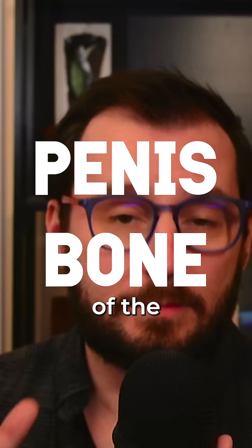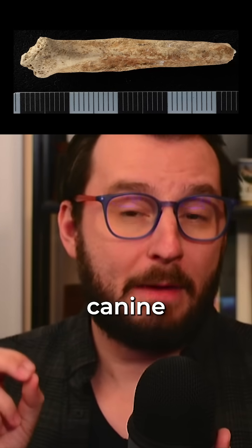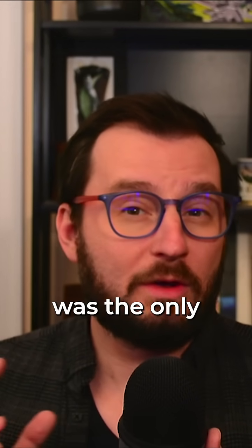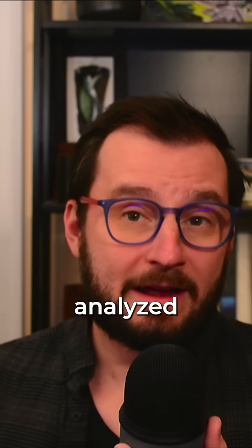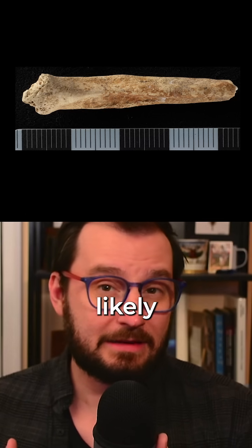That brings us to the question of the penis bone. One of the most notable finds in the shaft was a red canine baculum — baculum being the term for a penis bone. This bone, found in phase two, had a unique red coloring, and was the only one of its kind found at Ewell or anywhere else in Britain. The team analyzed the surface with an X-ray fluorescence machine to get the chemical characteristics, and the color was identified as iron oxide, likely red ochre.